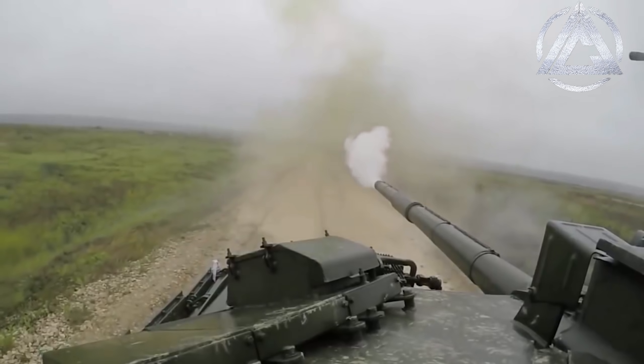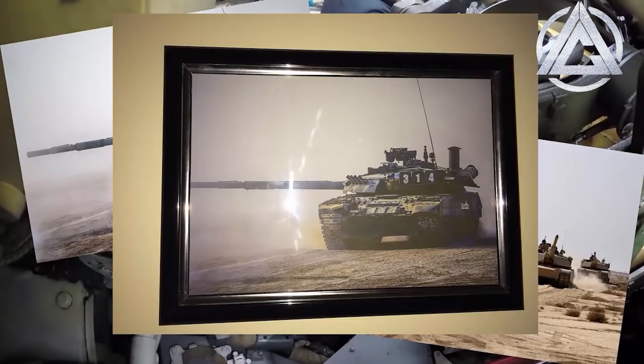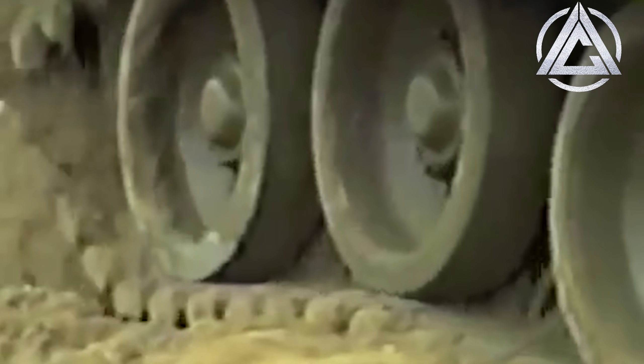If you'd like to enter the giveaway for one of these framed main battle tank posters, then all you have to do is subscribe to this channel, turn notifications on, and leave a comment down below. Until next time, thanks for watching, stay safe, and I'll catch you on the battlefield.